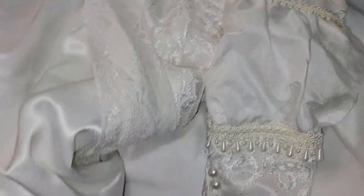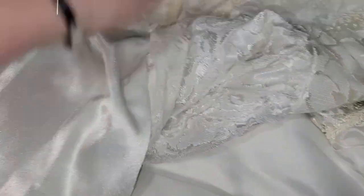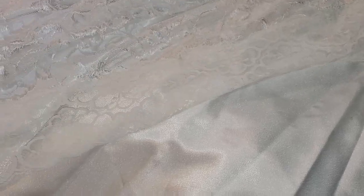All of these beautiful beads. Oh man, I wonder if it's going to cost me a fortune to get this cleaned, repaired, and preserved. It's worth it to me. What to do with it, though, when it's done getting cleaned up and preserved? I don't know. I just don't know.